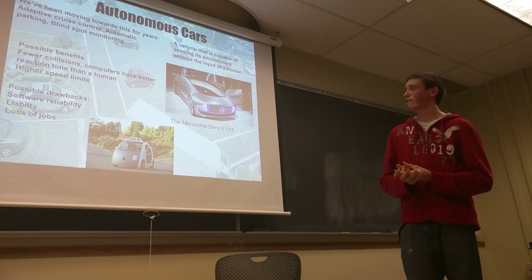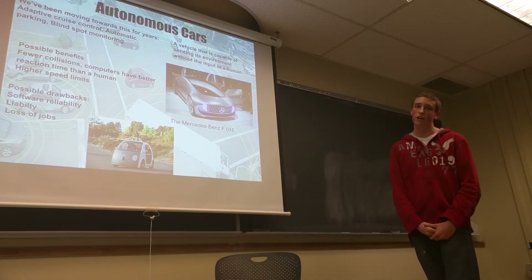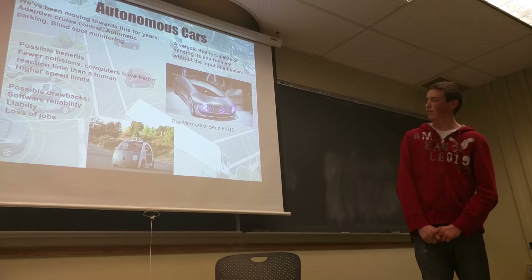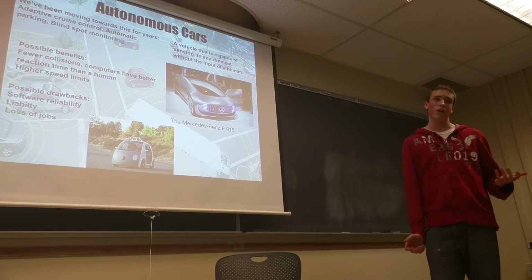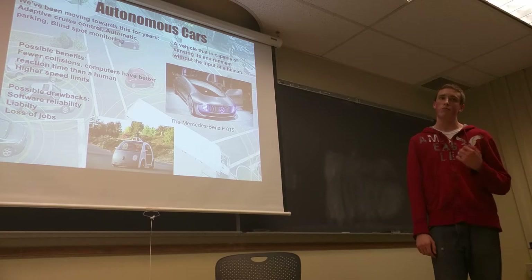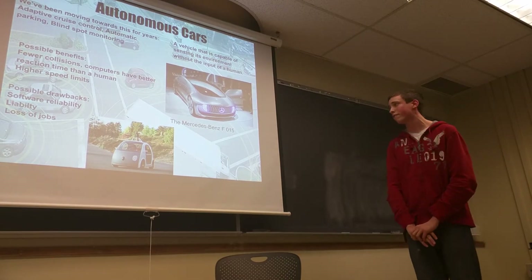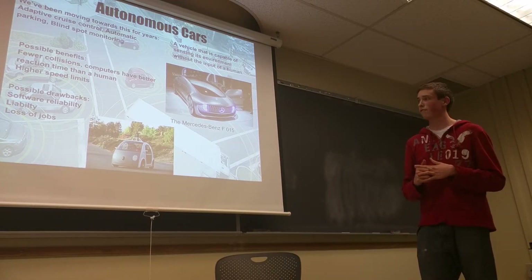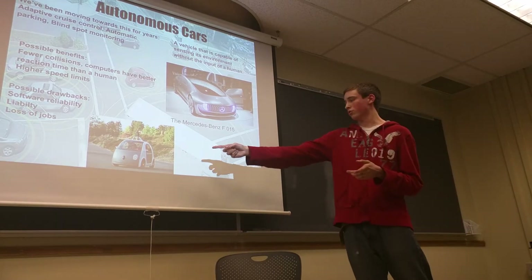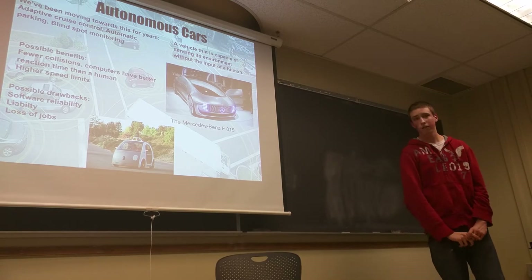Moving on to some of the benefits: you'd have fewer collisions because computers have a better reaction time than humans, and you could facilitate higher speed limits — you could drive twice as fast if a computer is doing the driving. Some drawbacks worth mentioning would be reliability, since computers aren't perfect, and then liability — how would car insurance companies adapt? If you're not the one driving, who's liable if it crashes? And the loss of jobs is worth mentioning too — Uber drivers, taxi drivers, bus drivers — those jobs really wouldn't exist if cars could drive themselves. That's a picture of the Mercedes F015, a concept car they've been testing around San Francisco and other high-traffic cities. And that's a Google car they were testing around their headquarters in Mountain View, California two years ago — really interesting stuff, and not as far away as you'd think.